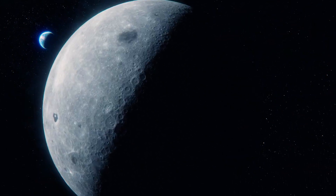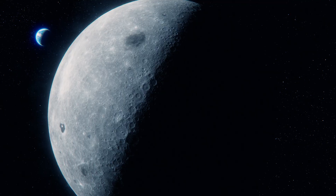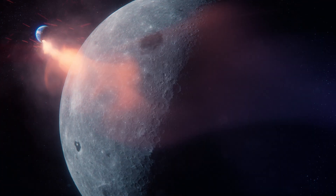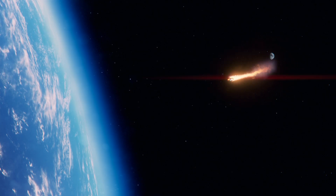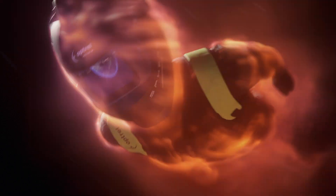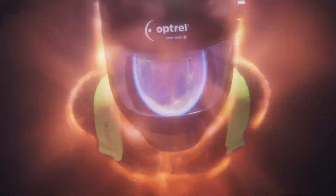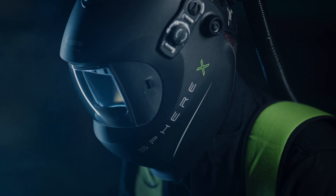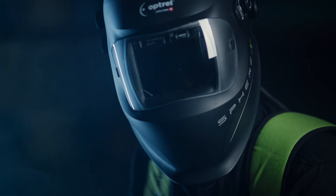We've been in the dark, relying on instinct instead of clarity. But that's about to change. Arriving on Earth, the Optril Sphere X CLT.